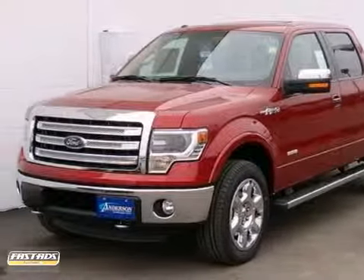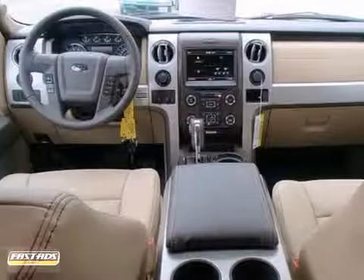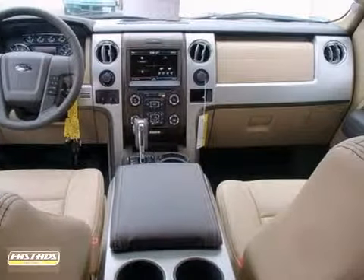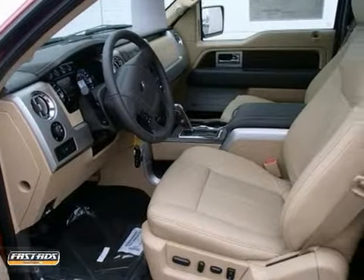We think you'll like this 2013 Ford F-150. Under the hood, you'll find a powerful V8 engine attached to four-wheel drive. Inside, you'll get dual-zone climate control, heated seats, and a multifunction steering wheel.